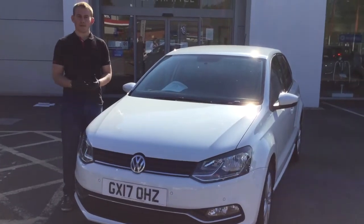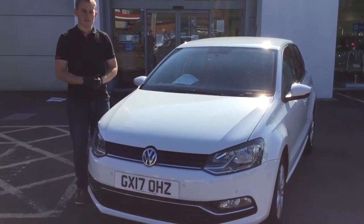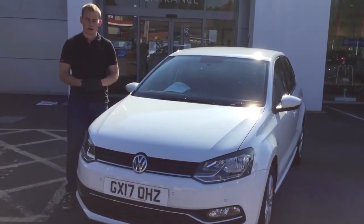Welcome to Motorhome Volkswagen Ocean. My name is James Ginner, one of the sales consultants here. I'm here today to help you go through the fantastic features of the pure white Volkswagen Polo Match.